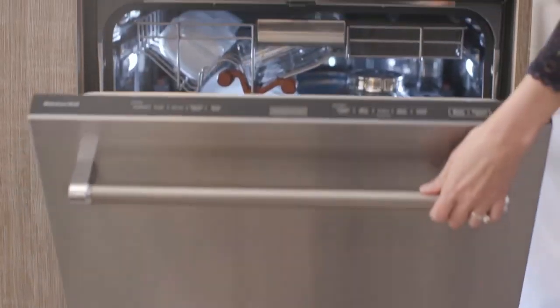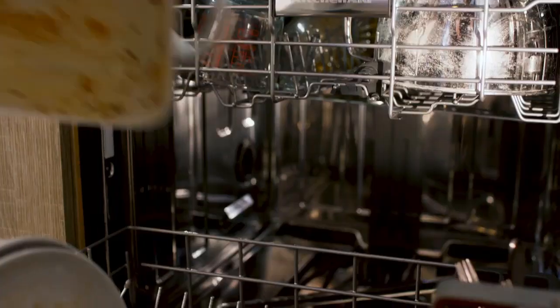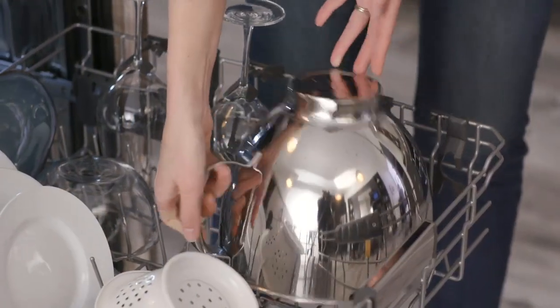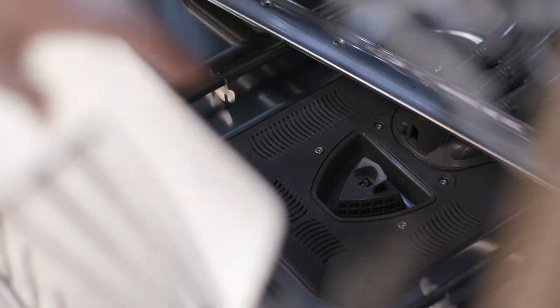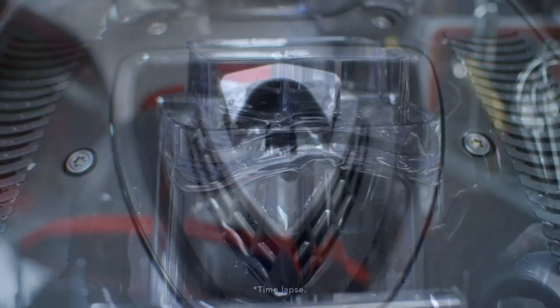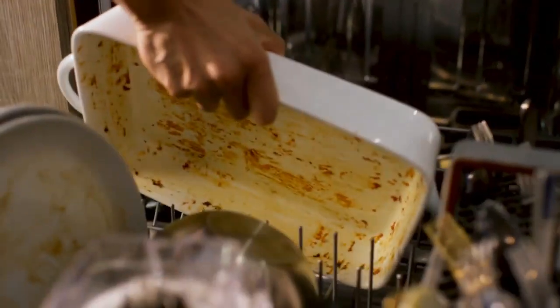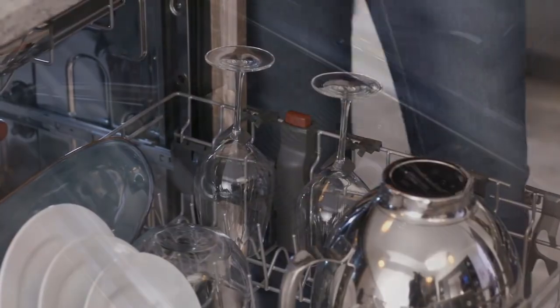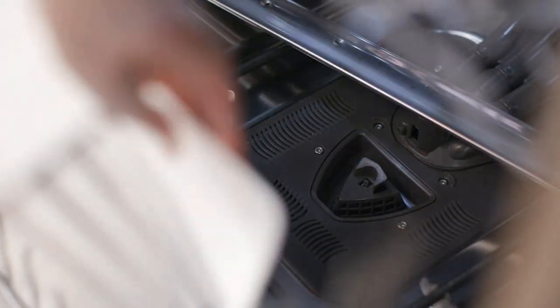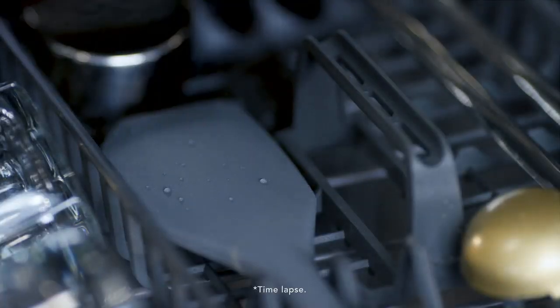While all KitchenAid dishwashers serve the same basic purpose, some have additional features that set them apart. Integrated controls sit along the door's top edge, hiding them from view and creating a more sleek and modern look. The advanced clean water washing system uses microfiltration to remove food particles. The ProWash cycle detects dirt levels and automatically adjusts the cycle time and water usage accordingly. LED interior lighting allows users to see the inside of the dishwasher easily, and the fan-enabled ProDry system uses a heating element and a fan to dry dishes efficiently.